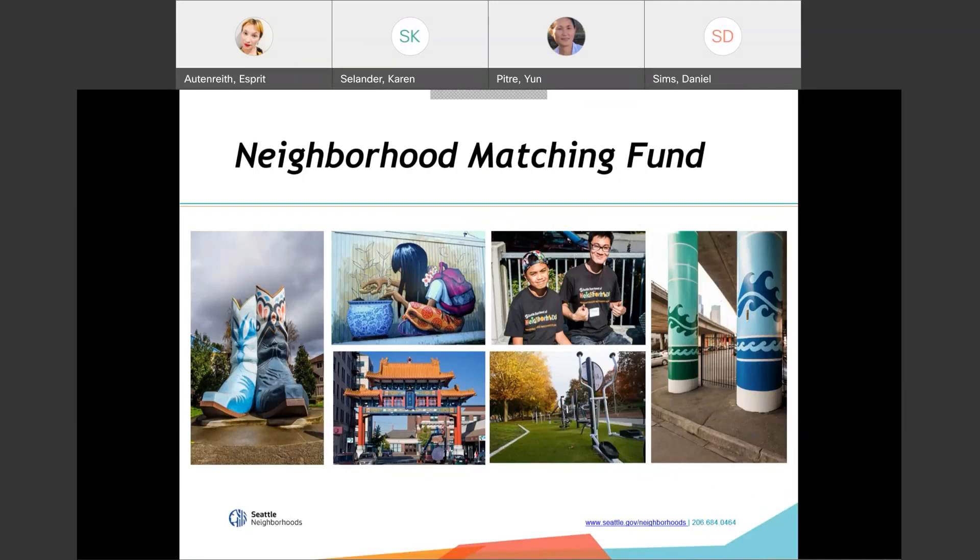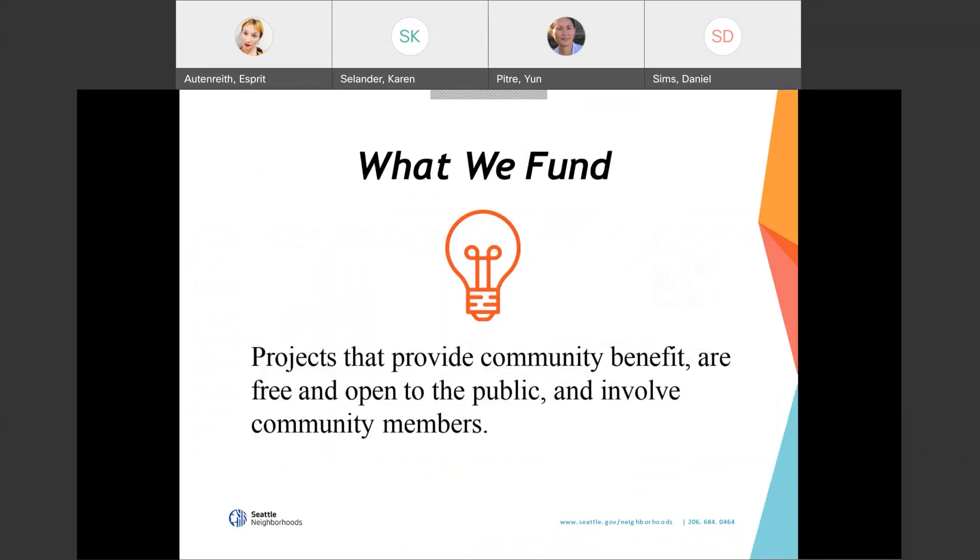Karen Seelander will now talk about the types of projects we fund. We fund a wide variety of projects, but they all need to meet some basic eligibility criteria. Neighborhood matching fund projects must provide a community benefit, be free and open to the public, involve community members, provide community match, and occur within the Seattle city limits. If it's a physical improvement project, you must also have property owner permission at the time of application.